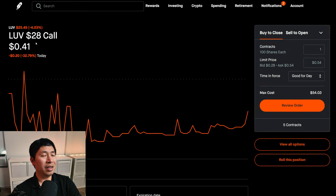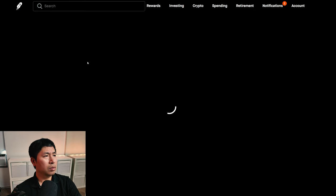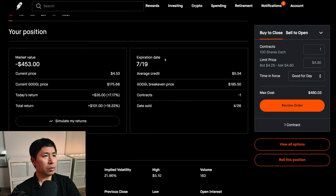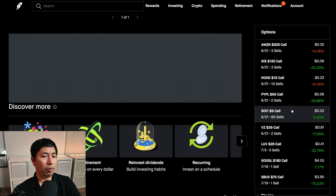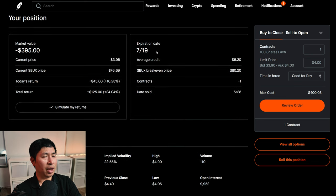I'm selling LUV $28 covered calls — these expire June 21st, my total return is $70.20, I am down $80. I'm selling Google $180 covered calls — these expire July 19th, my total return is $80.20. I have a second Google $180 covered call position expiring July 19th, total return $8.20. I'm selling Starbucks $185 covered calls expiring July 19th, my total return is $125.